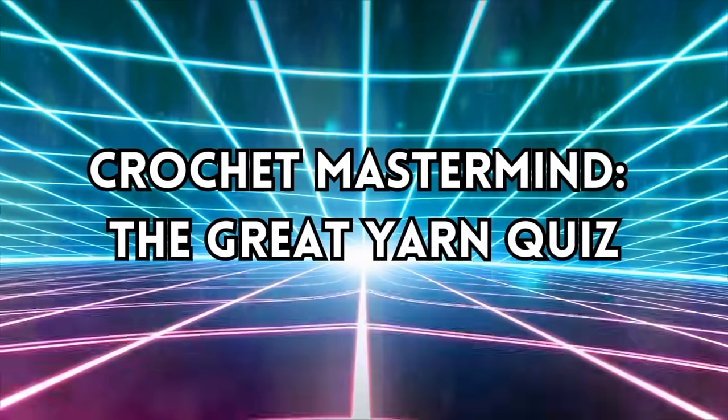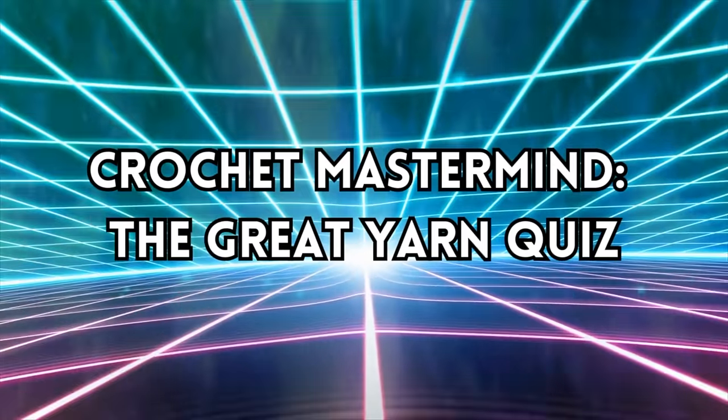Ladies and gentlemen, crafters of all levels, welcome to the ultimate challenge of creativity, skill, and knowledge — Crochet Mastermind: The Great Yarn Quiz. I'm your host, Elise, from eliserosecrochet.com.